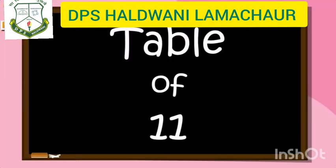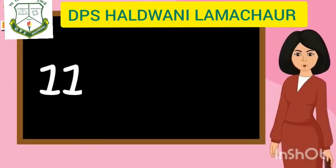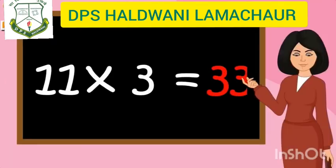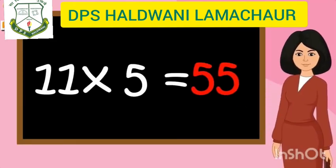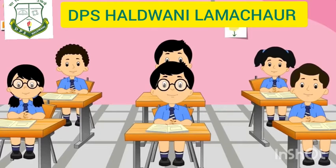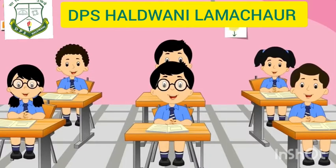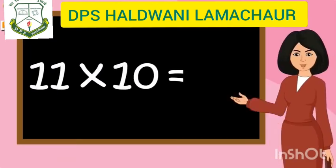Table of 11. 11 ones are 11, 11 twos are 22, 11 threes are 33, 11 fours are 44, 11 fives are 55, 11 sixes are 66, 11 sevens are 77, 11 eights are 88, 11 nines are 99, 11 tens are 110.